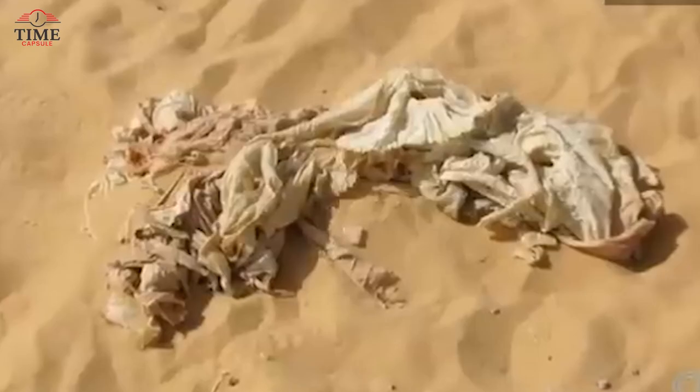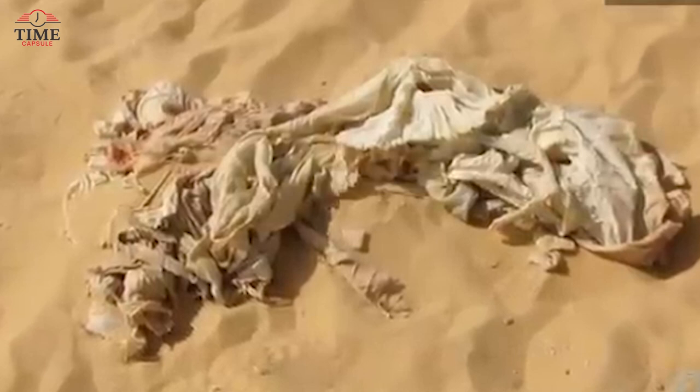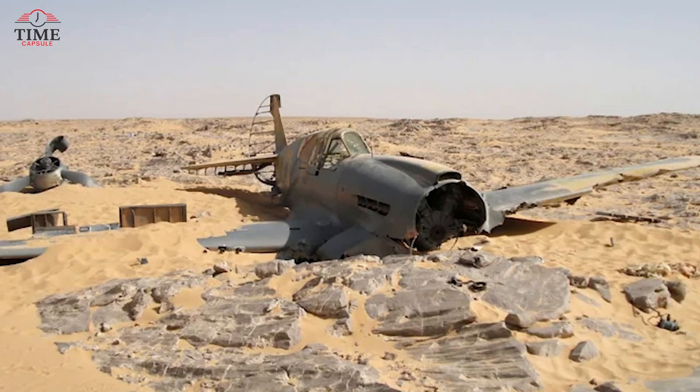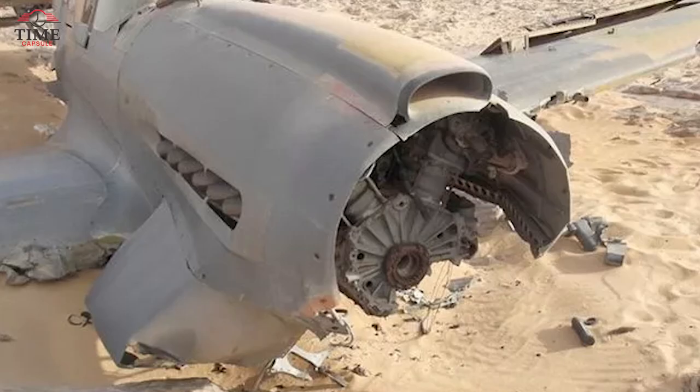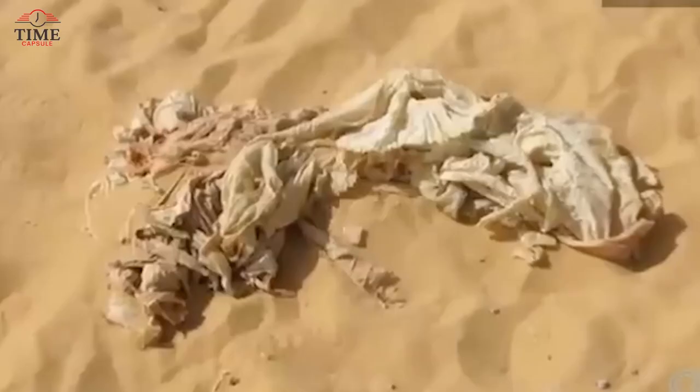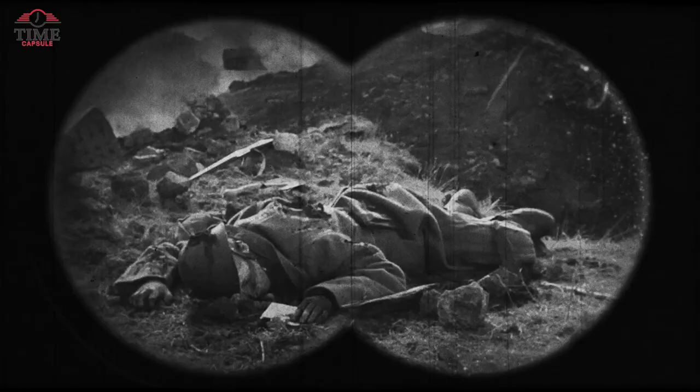Surprisingly, the findings suggested that Flight Sergeant Copping survived the crash and attempted to make it back to base on foot, but succumbed to the extreme desert heat. Remarkably, the plane's remains were well preserved due to the arid conditions, preventing significant corrosion of the metal surface. Despite more than 13,000 Kitty Hawks being manufactured, only 28 of them are still operational today. The discovery of Flight Sergeant Copping's resting place sheds light on a long-lost chapter of history in the vast Egyptian desert.